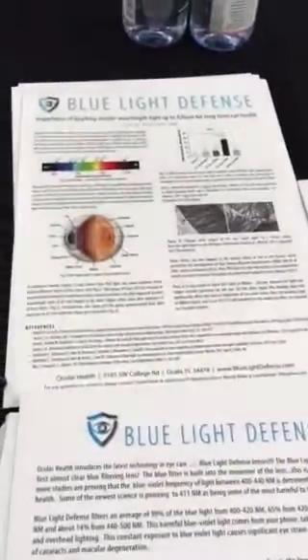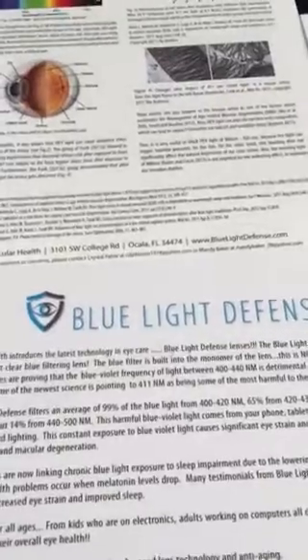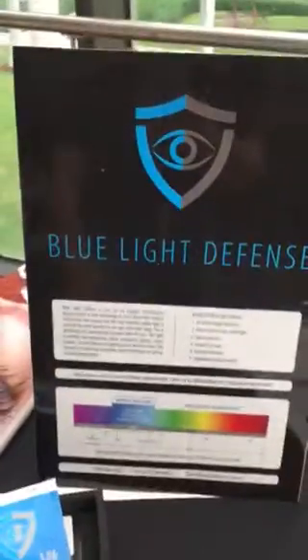Here we are introducing the new Blue Light Defense blue filtering lens at the Gold Coast educational retreat in Fort Lauderdale. I want to talk a little bit about why this lens is so important.